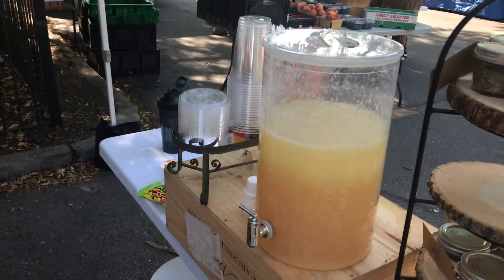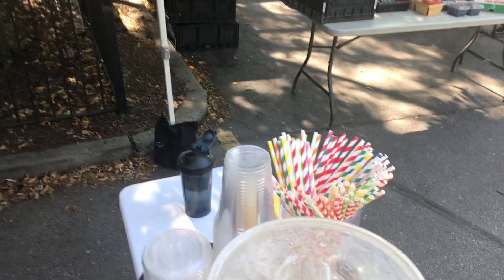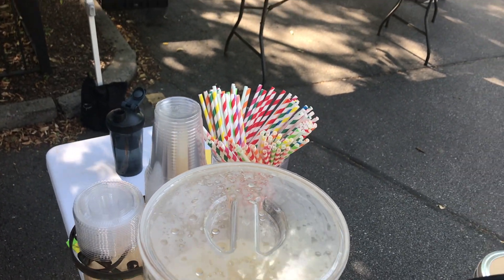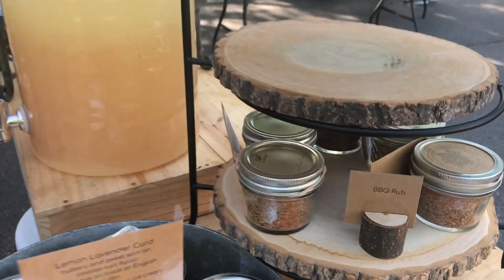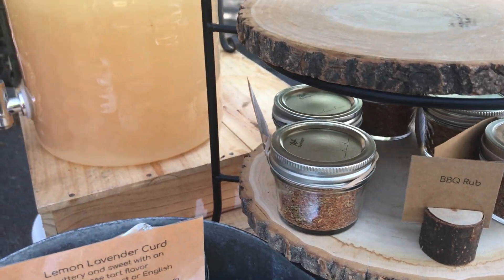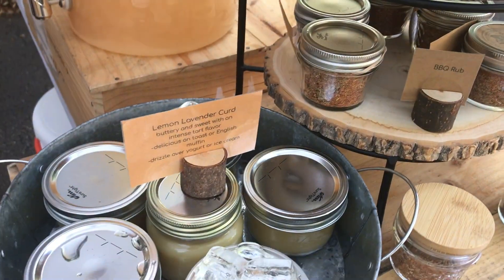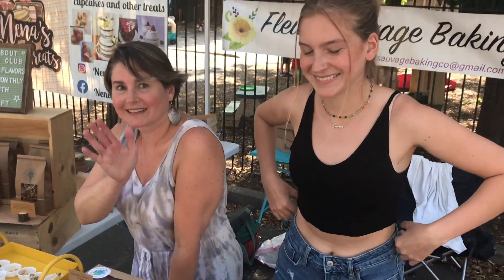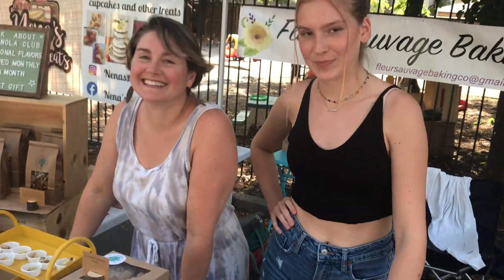And you've got — what kind is this? This looks like fancy lemonade. This is not regular lemonade — it's lavender lemonade. Lavender? I've never heard of such a thing. You should come try some. I think I will have to, through one of those beautiful paper straws. And what is this over here? We have barbecue rub and then we have herbs de Provence, which is another French thing. Well, if you're at the farmers market, make sure you stop by Fleurs Sauvage Baking Company and see these two young ladies.